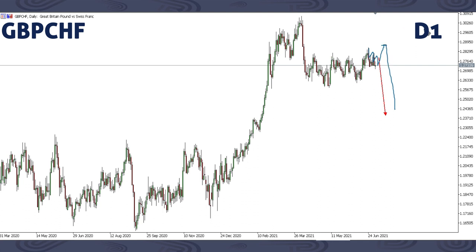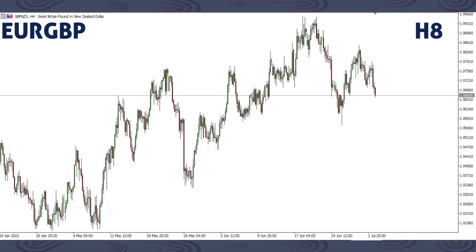On GBPNZD this previous week, we got an impulse. Then we said we're expecting a corrective structure, then we can be getting a drop. We managed to get this up move and now we're getting this drop. So next, there's a likely chance we'll be moving up, slightly breaking the previous high, then getting a drop. We're expecting a corrective structure, then we can get a drop. That is what we are focusing on GBPNZD.